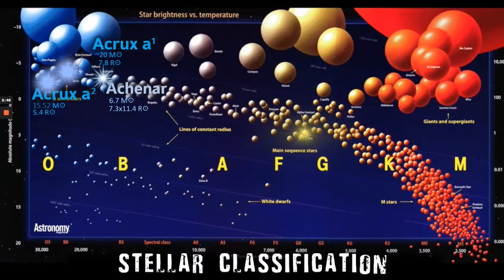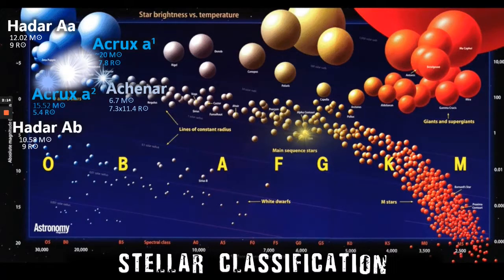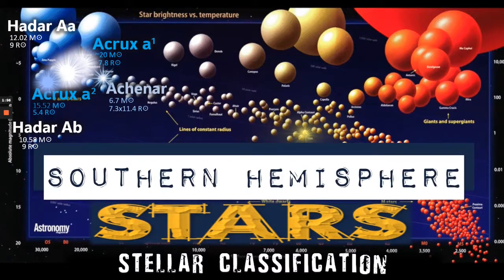Achenar is also a B-class star with 6.7 solar masses, but the interesting thing is that it's a strange shape that rotates very quickly — as fast as 250 km per second. This makes Achenar an oval shape, with 7.3 solar masses at its poles and 11.4 solar radii at its widest. Hadar, also known as Beta Centauri, is also a star system, of which the major stars are AA and AB, again on the left-hand side of the main sequence, with 12.02 and 10.5 solar masses respectively, and both have 9 solar radii. All the stars are clearly still on the main sequence but push the upper limit, diverging towards giants.